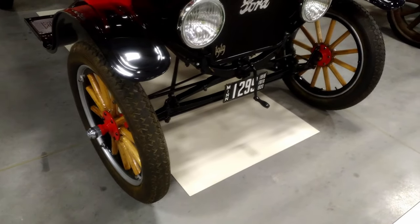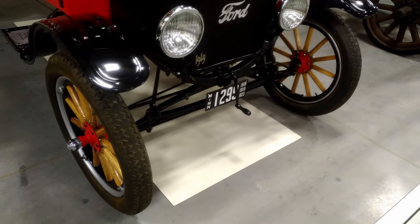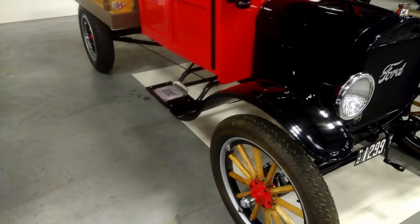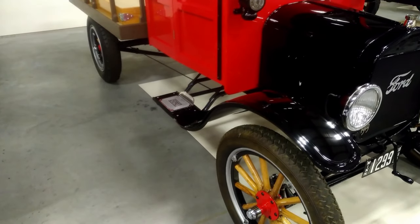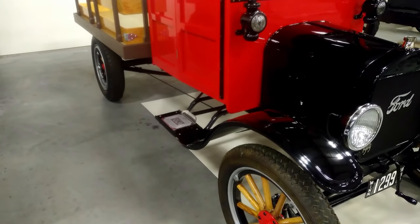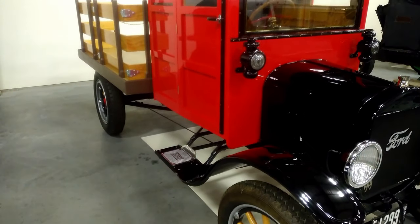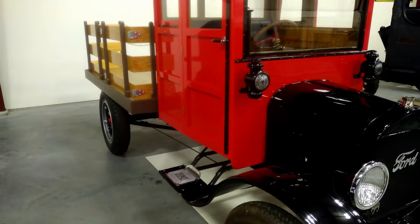This 1919 Ford is actually a Model TT, which is a little heavier duty than a Model T. Most TTs have a planetary two-speed transmission. This one has a three-speed auxiliary transmission that gives it more gears to haul heavier loads.